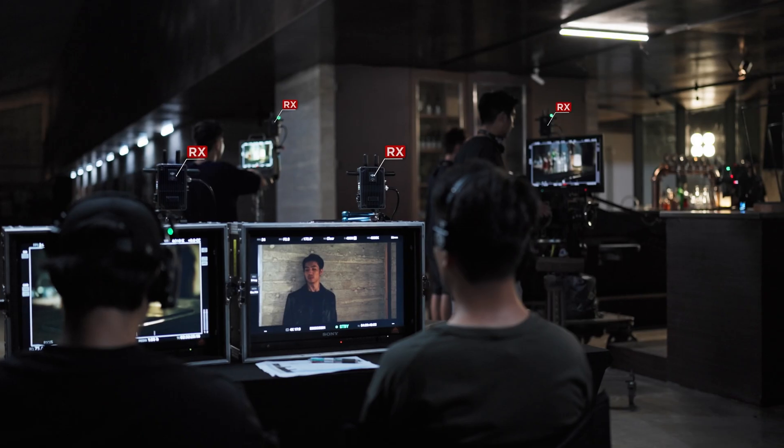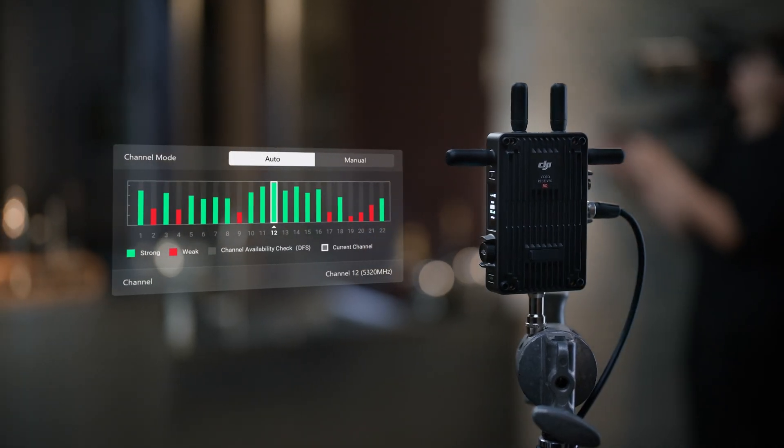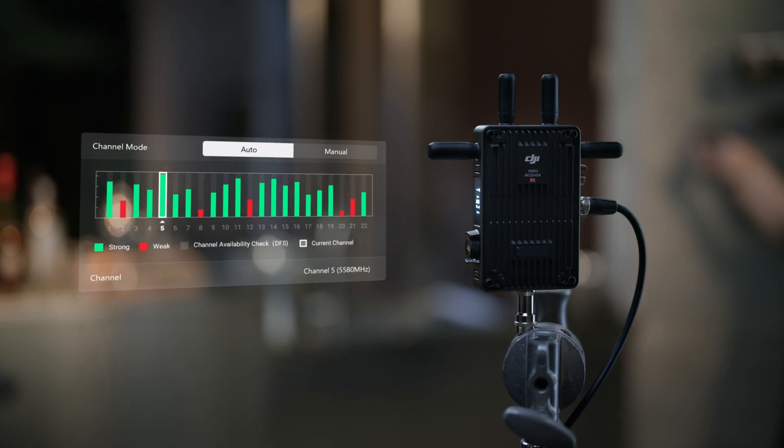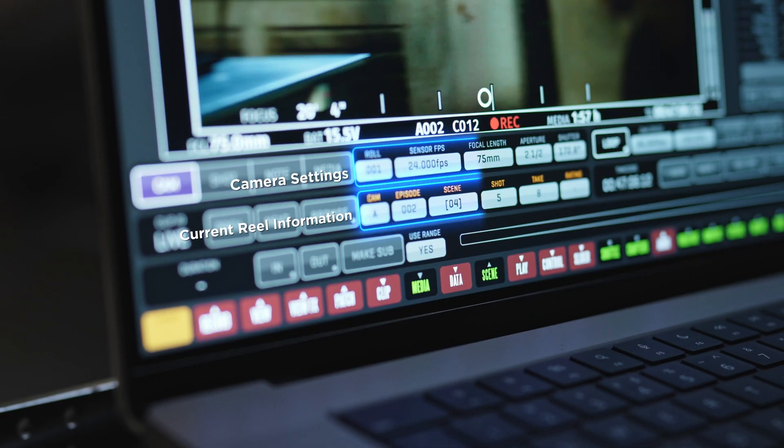So everyone on set can monitor what's happening in real time in different departments. The signal is able to seamlessly hop between frequencies based on signal quality and can even transmit timecode, camera parameters, and metadata via SDI.